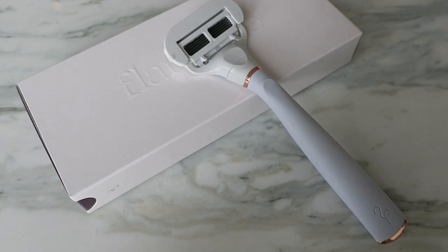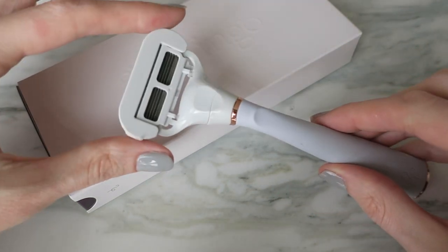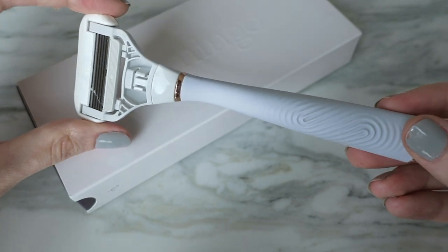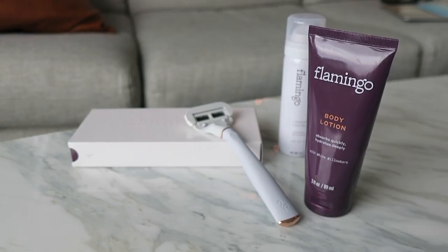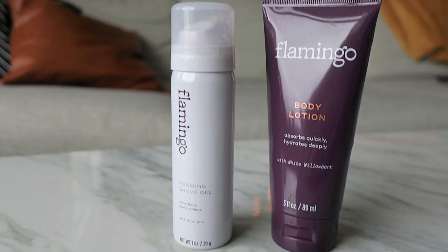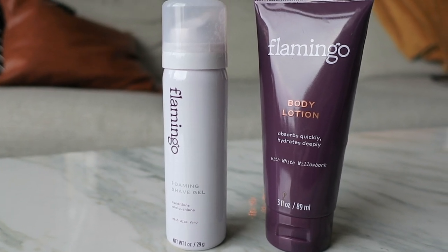So I first ordered from Flamingo. I had seen both brands around, and for the first one I ordered I decided to go with the one I liked the colors of slightly better — both are really cute. I ordered the Flamingo razor in the tarot and rose gold color. I ordered their shaving set, which was $16, and it came with the razor, two blades, the shower attachment — just a little suction cup attachment — body lotion, and a shave gel. It also came with this little pouch, but I really have not found a use for it at all.